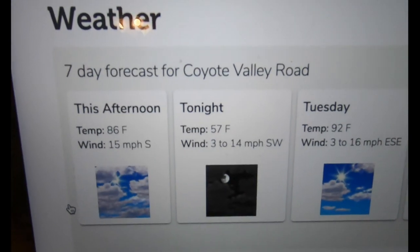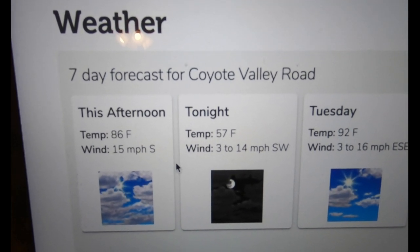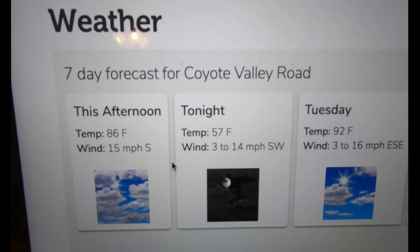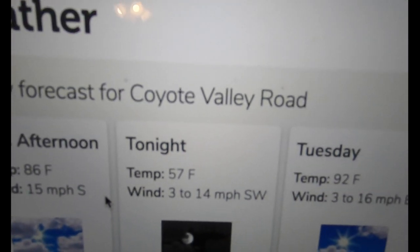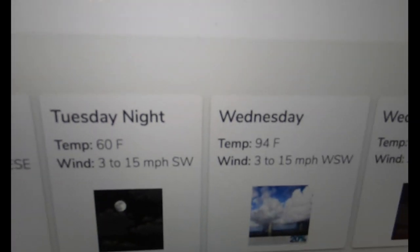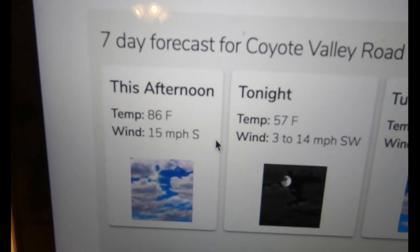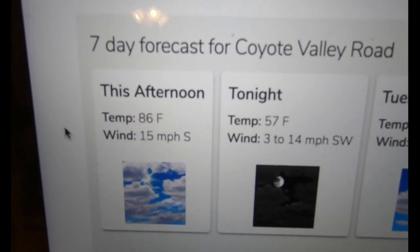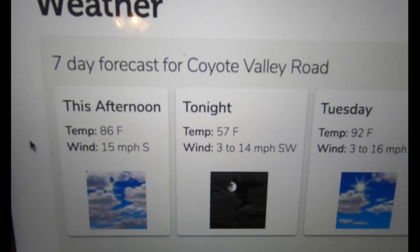This is also an awesome part of the site — a seven-day weather forecast. Some sites only give you one or two days, but this gives you seven. So you'll know this afternoon it's 86°, dropping to 57°, tomorrow's 92° to 60°, and so on. You can plan your trips — if it's going to be 110° or below 30°, you know to plan a different trip.